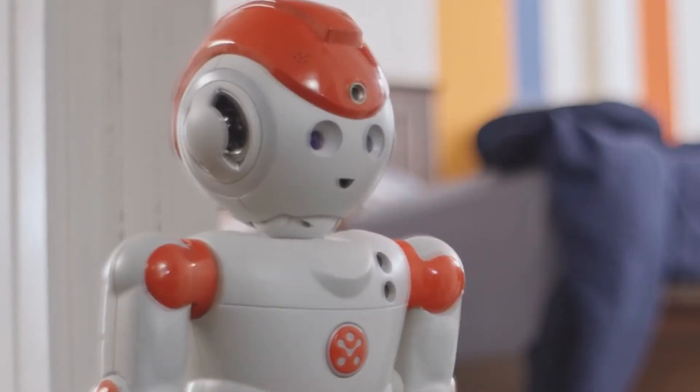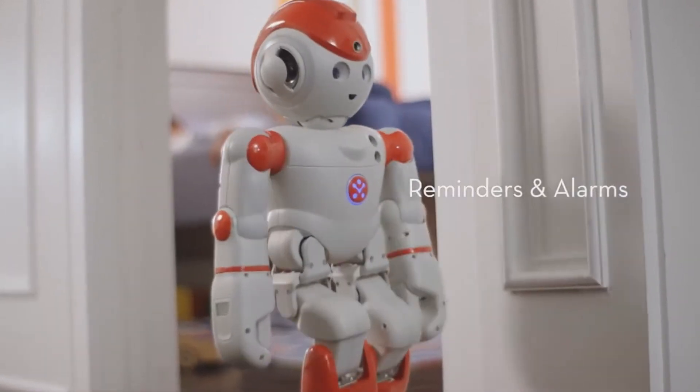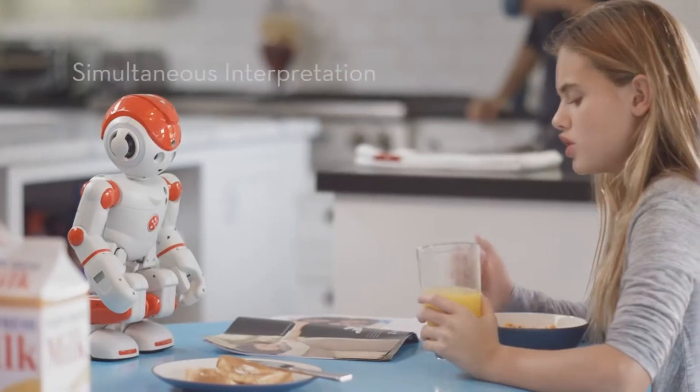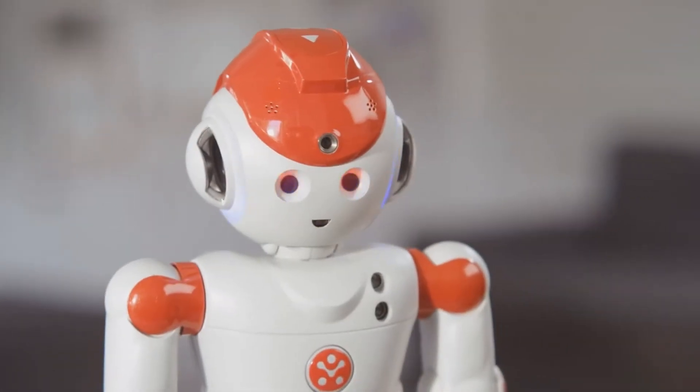Alpha 2 is smarter than your smartphone, and he makes a great tutor. Alpha, what's the word for orange juice in Spanish? Jugo de naranja. Jugo de naranja. Sí, muy bien.